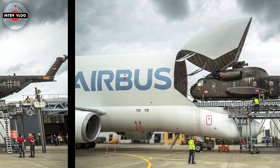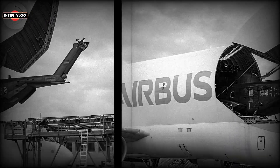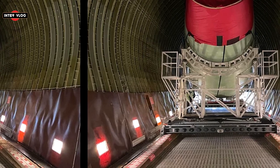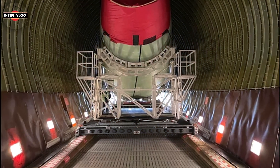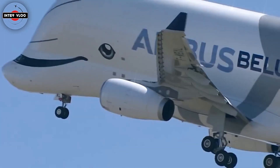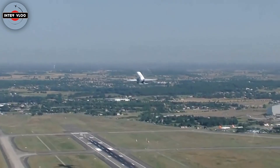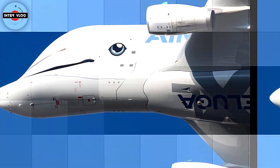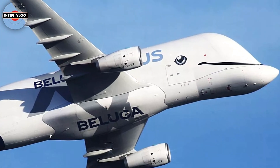Belugas have occasionally been chartered to fly satellites, helicopters and even works of art. Delacroix's 'Liberty Leading the People' flew from Paris to Tokyo on a Beluga — the canvas wouldn't fit into any other plane. With the Beluga hitting two decades of indefatigable service, it's starting to show its age and limitations. Since the Beluga's maiden flight on September 13, 1994, Airbus has multiplied aircraft deliveries by nearly five. The company has become more global, diversifying its supplier base and opening assembly plants in China and Alabama, well outside the Beluga's relatively short range of 1,500 nautical miles with maximum payload.